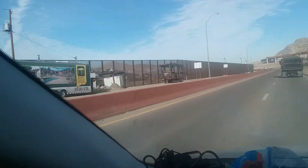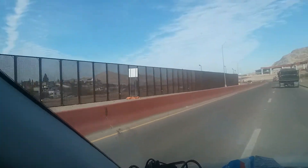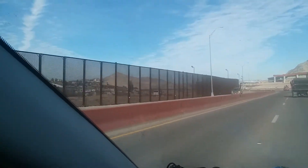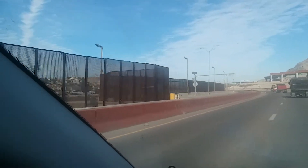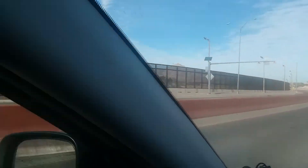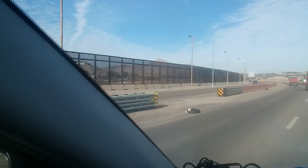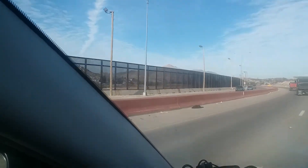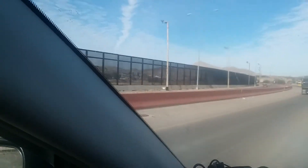See this fence right here on the left going by — that is the fence from USA to Mexico. Mexico's on the other side of that fence. It's only taken me probably an hour and a half to find this.